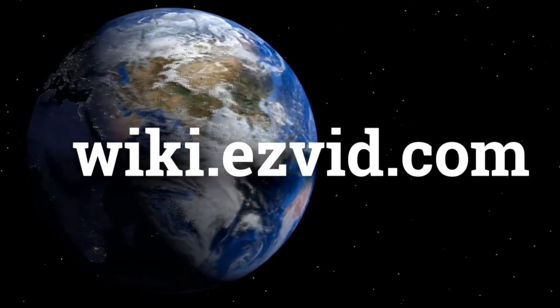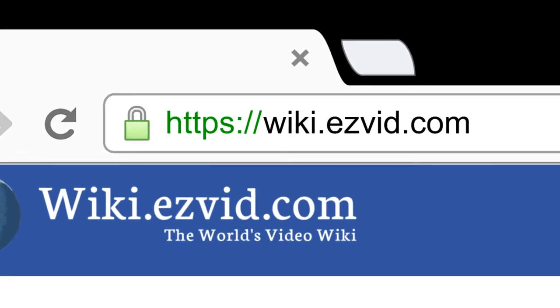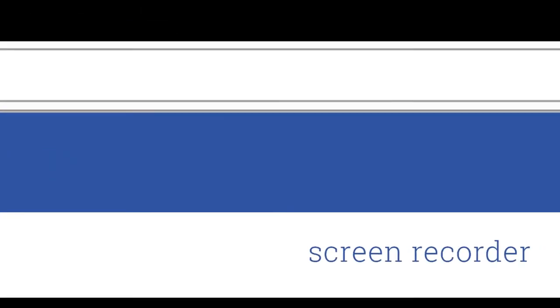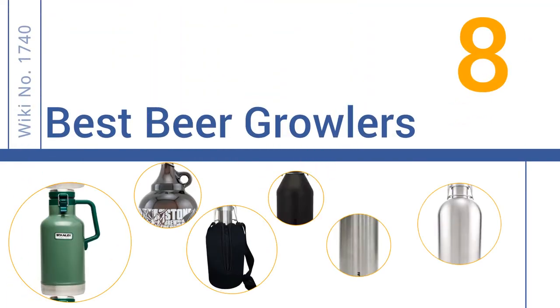wiki.easyvid.com. Search EasyVid Wiki before you decide. EasyVid presents the 8 best beer growlers. Let's get started with the list.